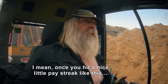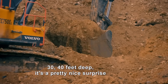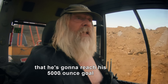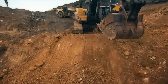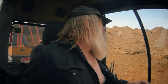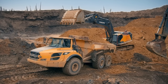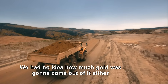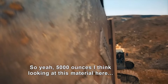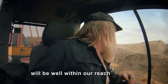Once you hit a nice little pace streak like this, 30, 40 feet each, it's a pretty nice surprise. A guy will be a lot more confident that he's going to reach his 5,000-ounce goal. 25 feet down in his new favourite glory hole, Tony Beetz is racing to stockpile and sluice it all. We had no idea how much gold was going to come out of it. 5,000 ounces, looking at this material here, will be well within our reach.